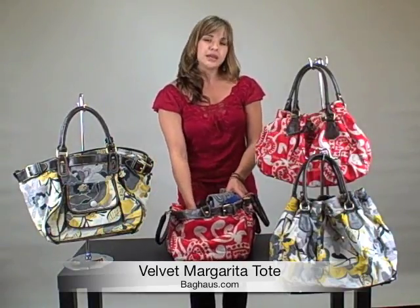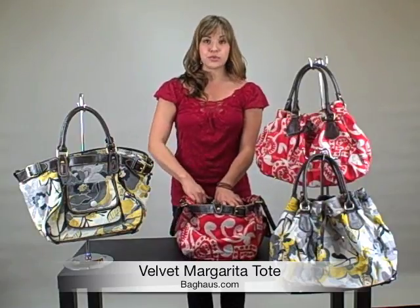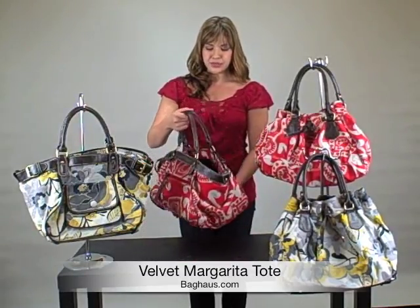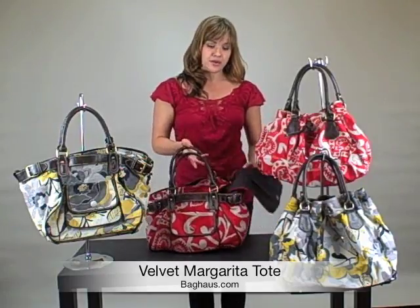I fit a blanket, a couple magazines, a book, and some sunglasses, and there's still room for more. I really like this bag for the design, and it's really cute for everyday use, just like a getaway bag.